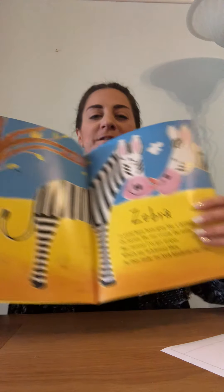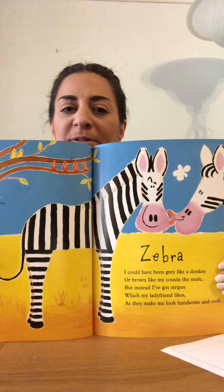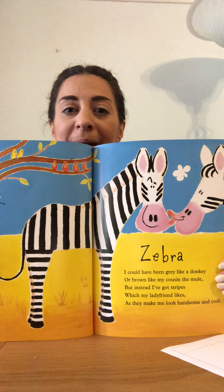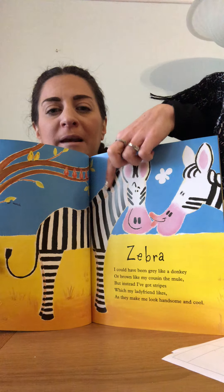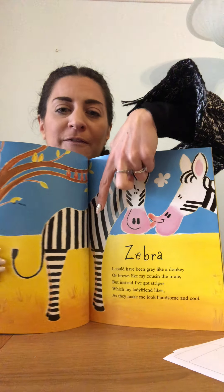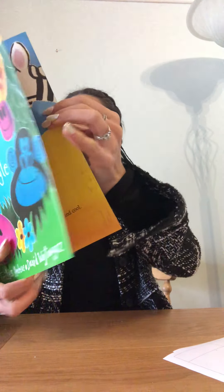Zebra! I could have been grey like a donkey or brown like my cousin the mule, but instead I've got stripes which my lady friend likes as they make me look handsome and cool. So here's our zebra. What colour is the zebra's pattern? Black and white striped. They've got a bit of a mane, a bit like a horse, and they've got a tail. And again, they walk on four legs.